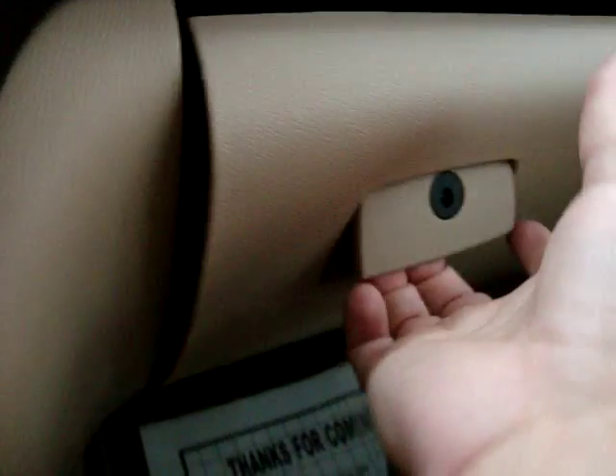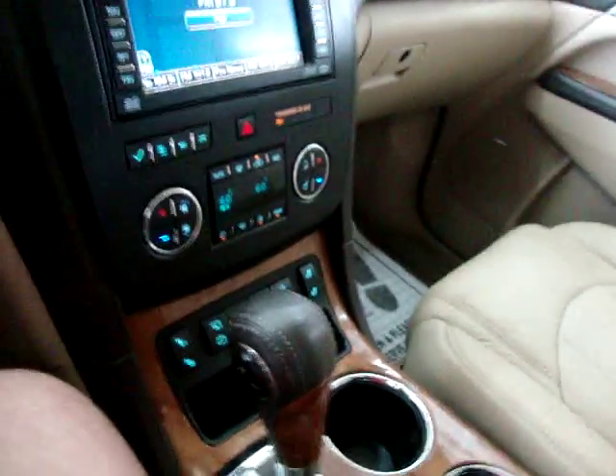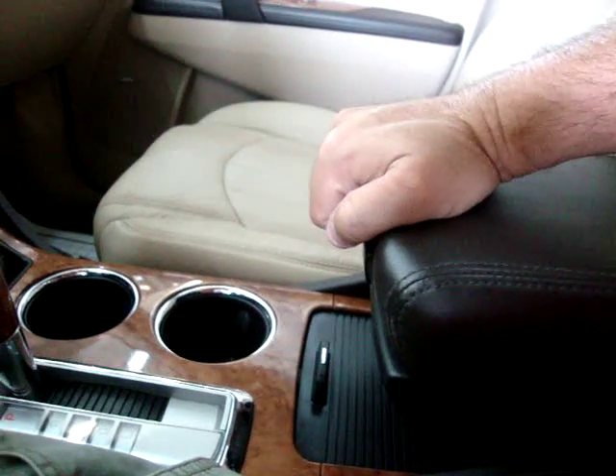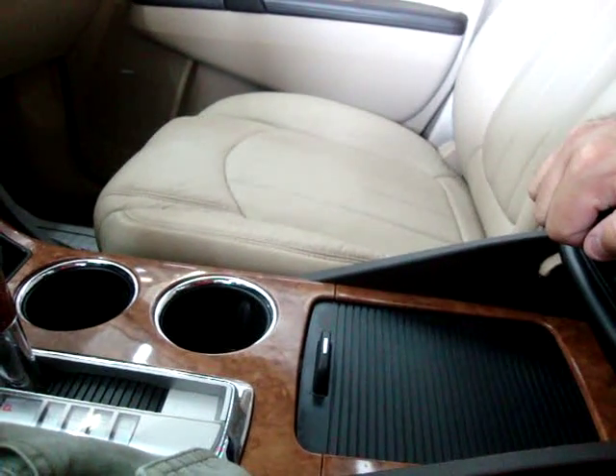Storage up here in the center. Your main glove box is down here with the owner's manual, booklets, and all supplemental materials. The center console actually slides back and forth for your convenience. In here we have storage, coin trays, and space for pens and such.